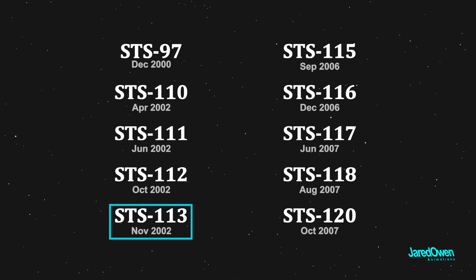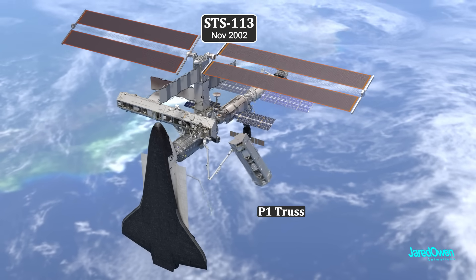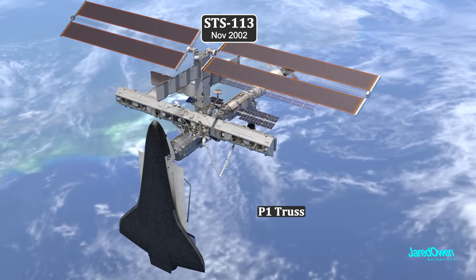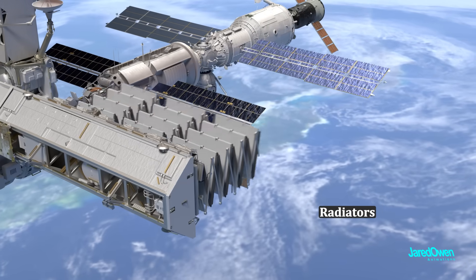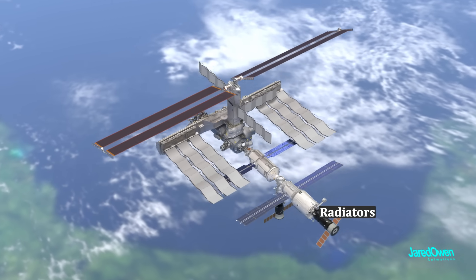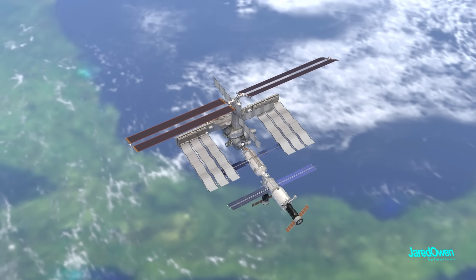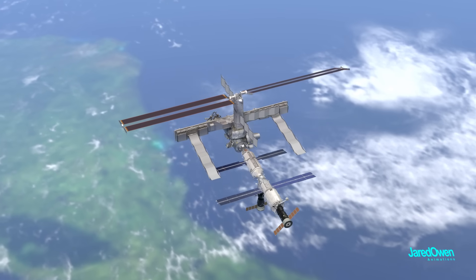Just one month later, the P-1 truss segment was installed. Each of these segments carries three large radiators, which can unfold once in orbit. These radiators remove heat into the vacuum of space — without them, the station would overheat. At this stage in assembly, only one radiator on each side was needed.